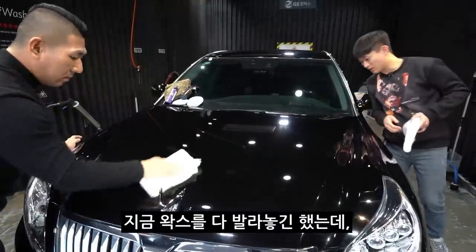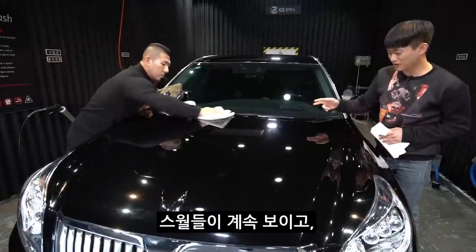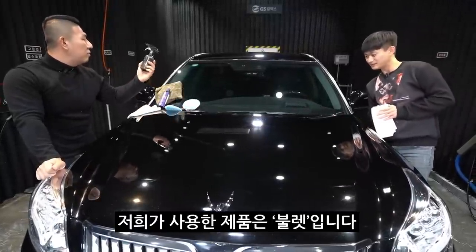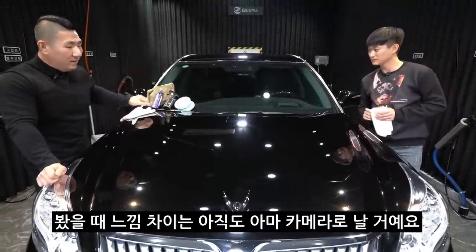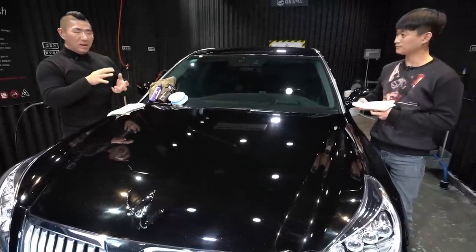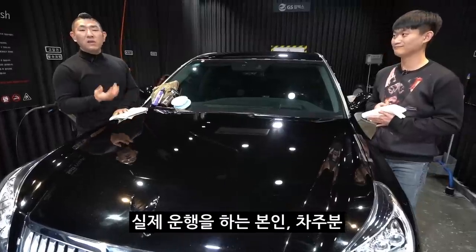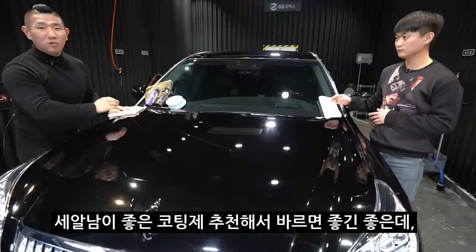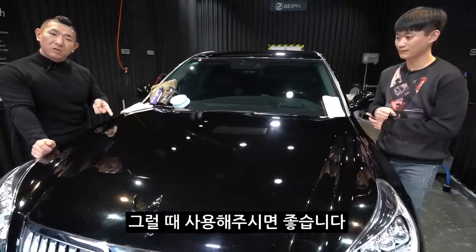지금 왁스를 다 발라놓긴 했는데, 이쪽은 지금 스월을 제거하지 않은 상황이잖아요. 그래서 이 왁스를 발랐는데도 이 스월들이 계속 보이고, 뭔가 화사하지 않은 그런 느낌이랄까. 저희가 사용한 제품은 블렛입니다. 블렛은 바르자마자 광도가 바로 확 올라오는 제품이기 때문에 느낌 차이는 아마 카메라로도 날 거예요. 코팅제를 발라놓으면 이 광도가 화사해서 살짝 멀리서 보면 스월이 잘 안 보이는데, 우리 구독자분들이 봤을 때는 '코팅제 발라서 좋긴 좋은데 그래도 스월이 좀 보이긴 하네'라고 느끼신 적이 많으실 거예요. 그럴 때 사용해주면 좋습니다.